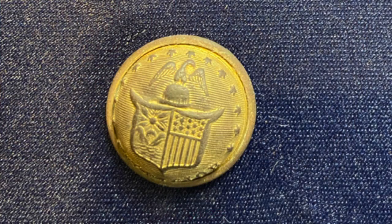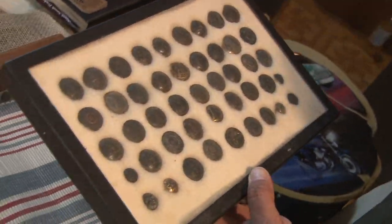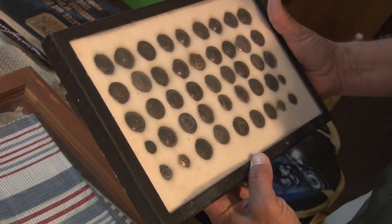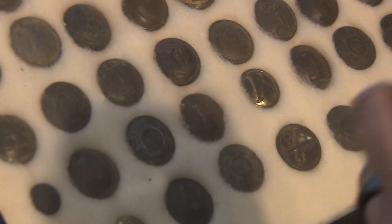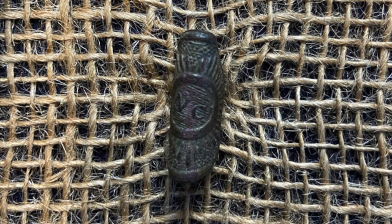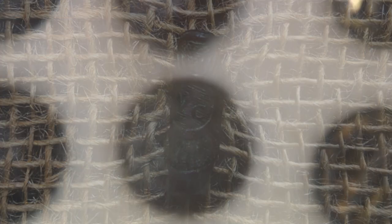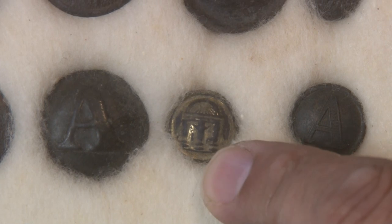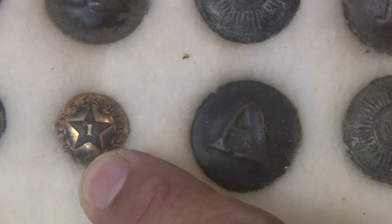I see New York buttons. This is just another box of nothing but Confederate buttons. There are A's, and if you look here, the little starburst look — those are Carolinas. You have a Georgia cuff right here still with gold on it. Here's a Mississippi cuff with gold still on it.